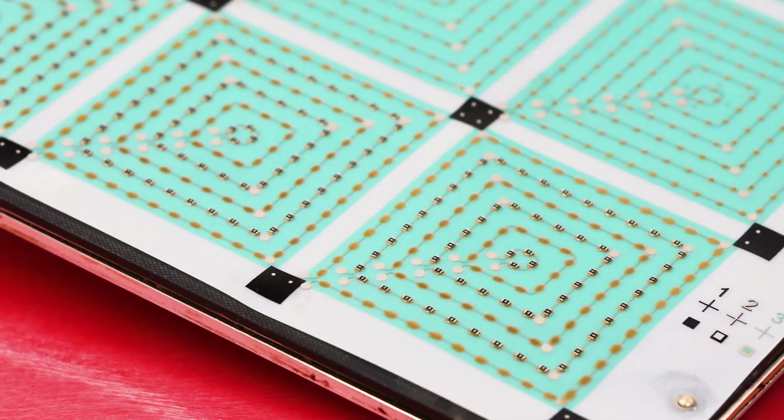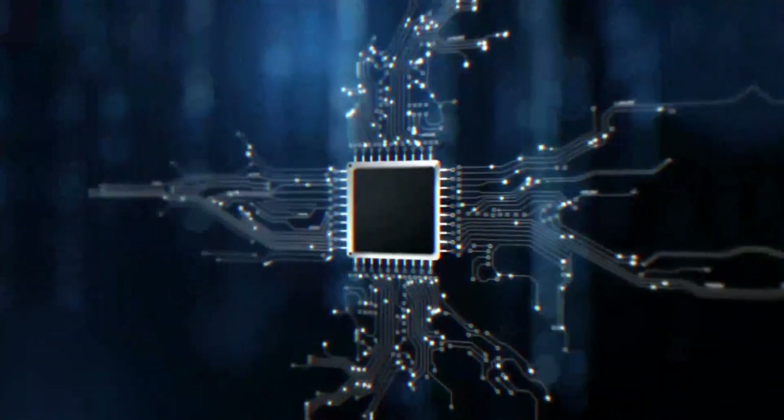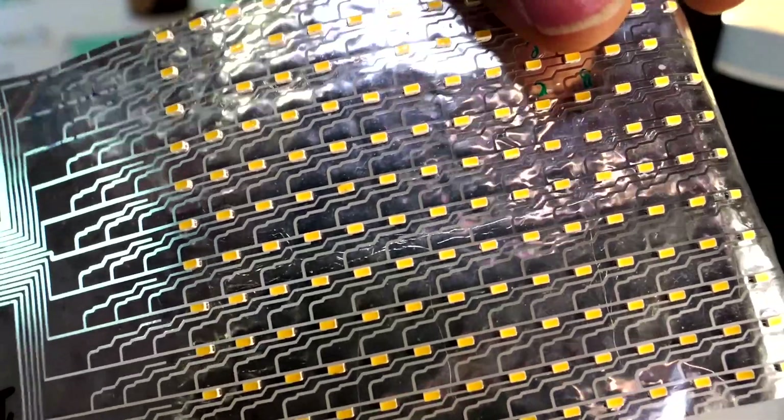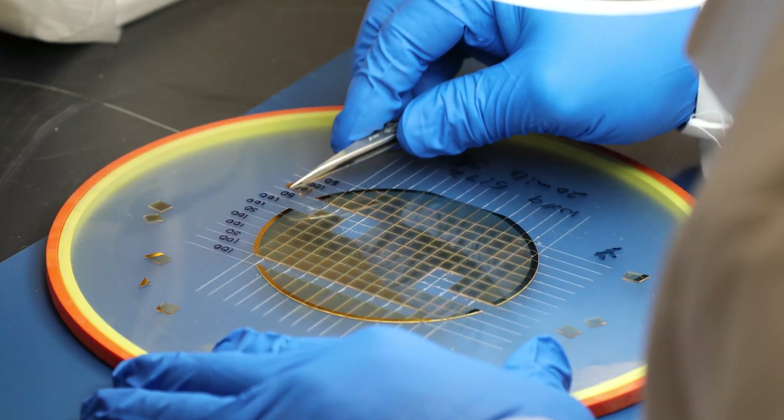Founded in 2012, Sunray Scientific Inc. is a global materials manufacturing company providing novel conductive adhesive solutions for advanced electronic packaging across printed electronics and semiconductor packaging.